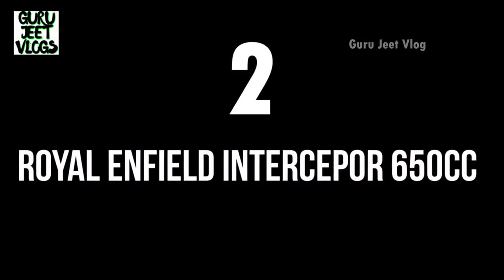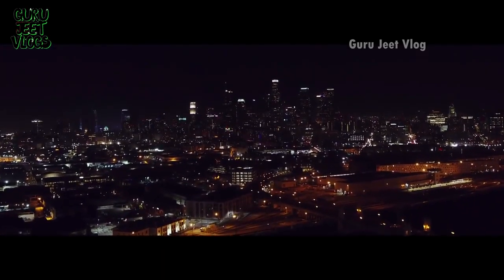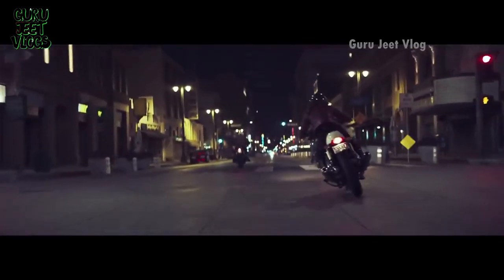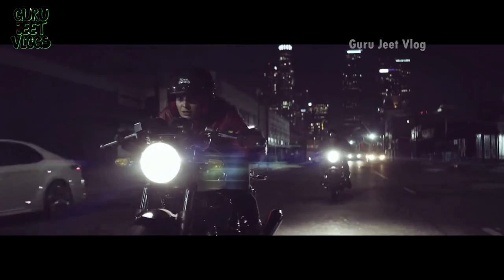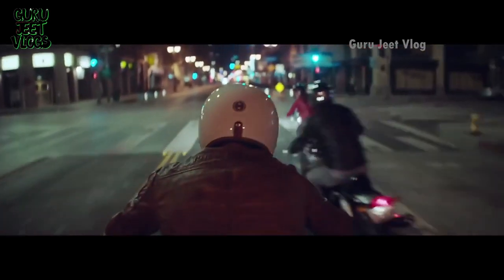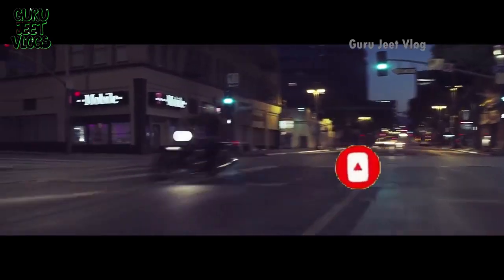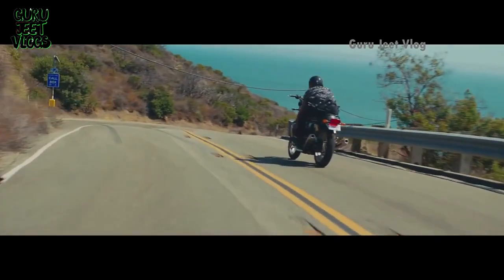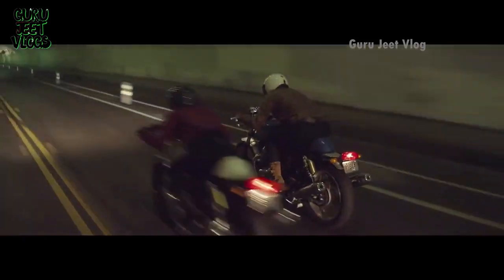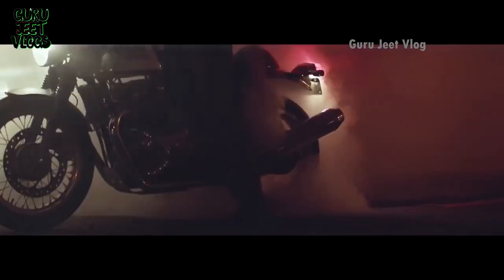The second number is the Royal Enfield Interceptor 650cc — a totally deserving model with a lot of rider love. Its power, pick-up, performance, suspension, and comfort are all excellent, and ridership is increasing day by day. The engine is a parallel-twin refined unit of 648cc producing 47 bhp. The weight is 202 kg, which is heavy. The on-road price starts at around 3 lakhs with three variants in a 10-12 thousand rupee gap. The sitting height is 804 mm.